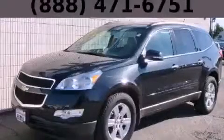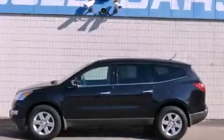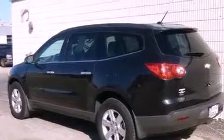This is a 2012 Chevrolet Traverse. Plenty of space for what you need. It features a 3.6 liter, 6-cylinder engine, an automatic transmission, and all-wheel drive.